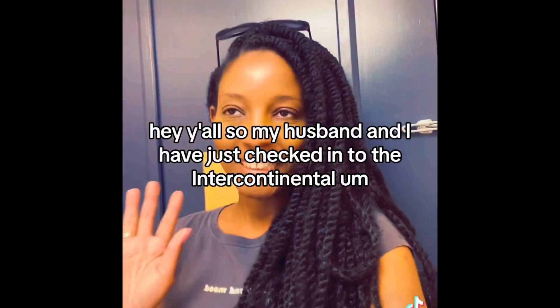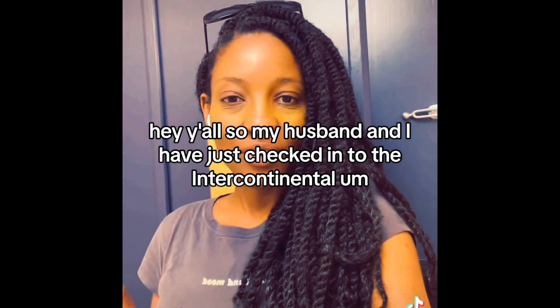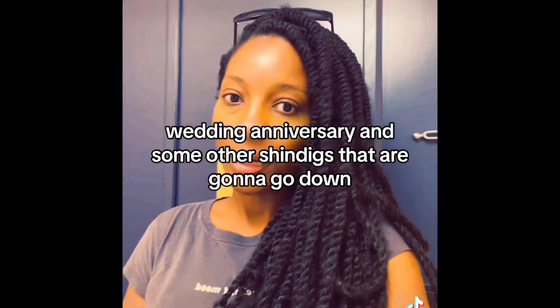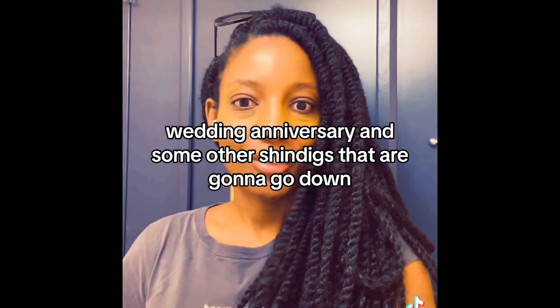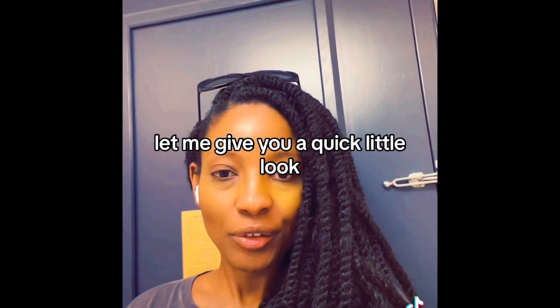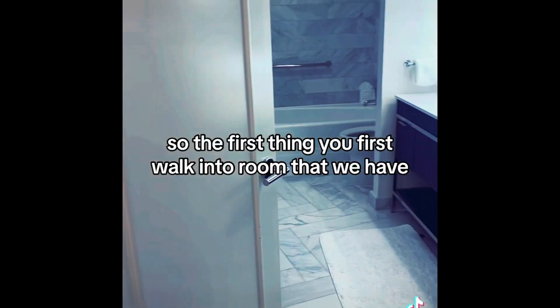Hey y'all, my husband and I have just checked in to the Intercontinental in Miami, Florida. I'm here for my brother's 31st wedding anniversary and some other shindigs that are gonna go down, but this room is so cute and so chic. Let me give you a quick little look — so the first thing when you first walk in the room...